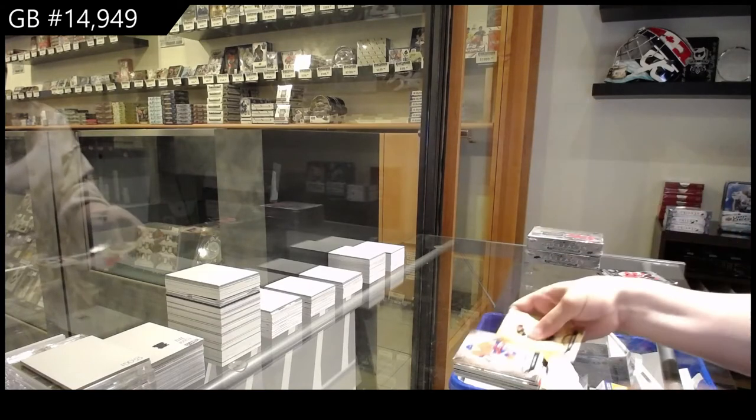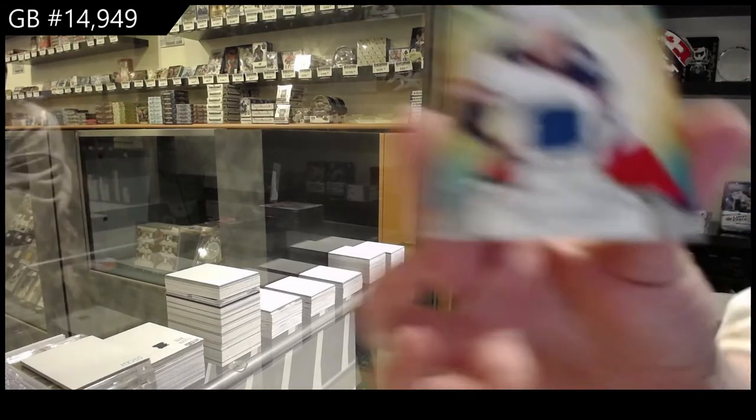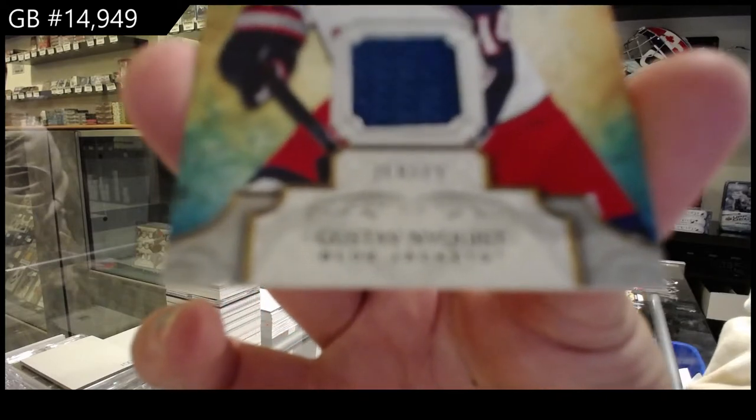Numbered to 4.99 for Montreal, Saku Koivu. And a remnant jersey for Columbus of Gustav Nyquist.